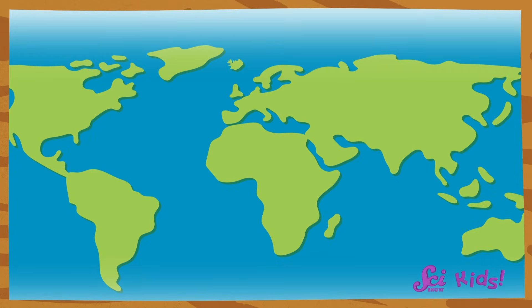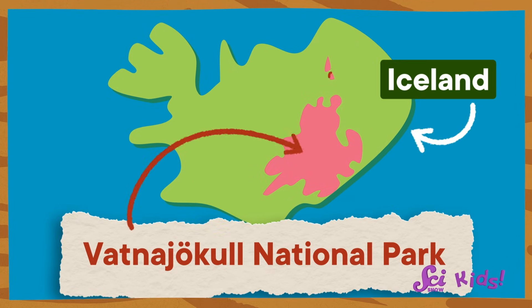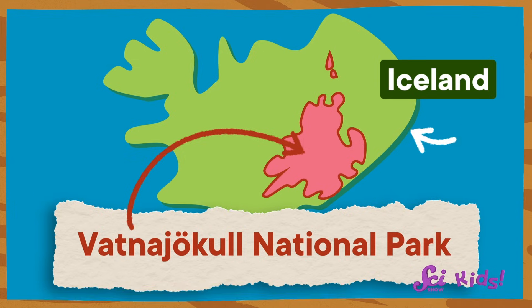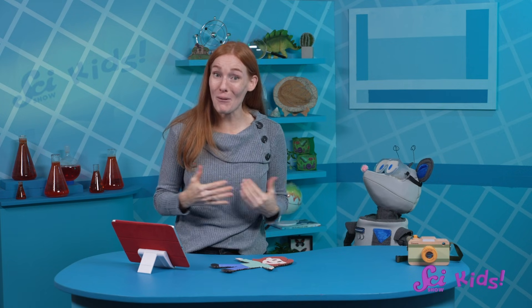That's amazing! I've always wanted to go to Iceland! Show me on this map where you went. Vatnajökull National Park! I've heard of that place! Look at how much of Iceland it covers! But it's not just a national park — it's also a UNESCO World Heritage Site. That means Vatnajökull National Park is so important, people from around the world work together to protect it.